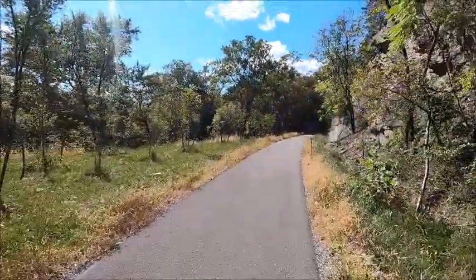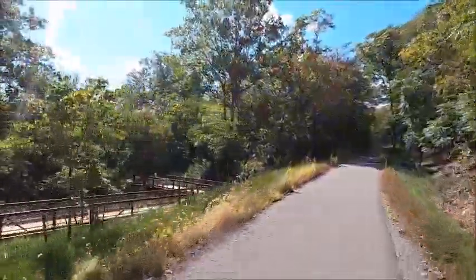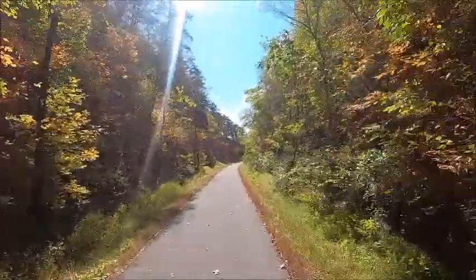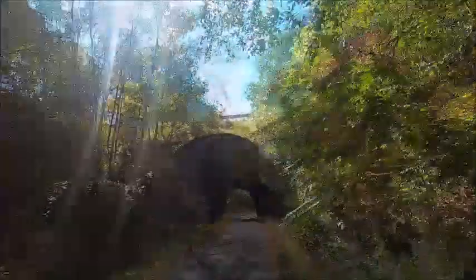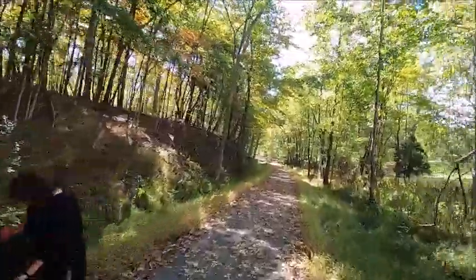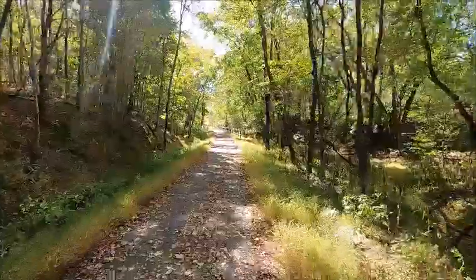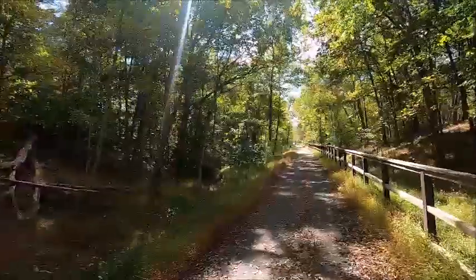Now we know why the trail doesn't connect through. And we have a tunnel. There was a tree down on the trail — several of us just stopped and broke pieces off and pulled it off to the side.